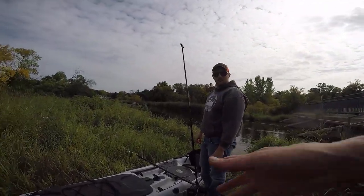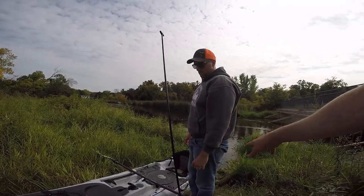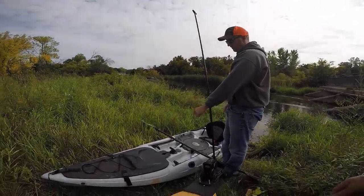When you launch, you're gonna slowly shove it in, jump on the hull, and crawl your way up. Yeah, I'll show you.